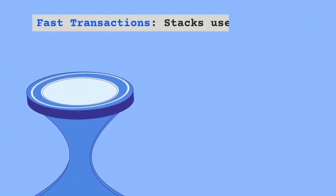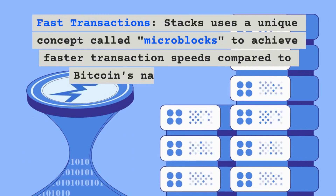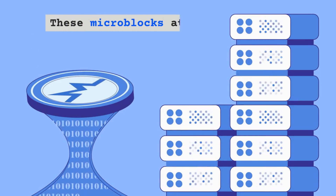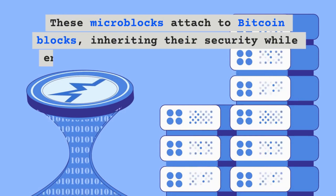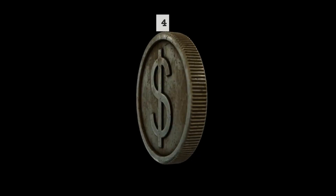Third, fast transactions: Stacks uses a unique concept called microblocks to achieve faster transaction speeds compared to Bitcoin's native blockchain. These microblocks attach to Bitcoin blocks, inheriting their security while enabling quicker dApp functionality.